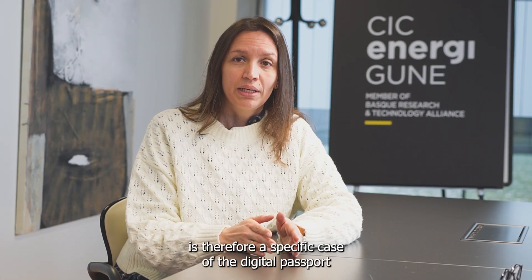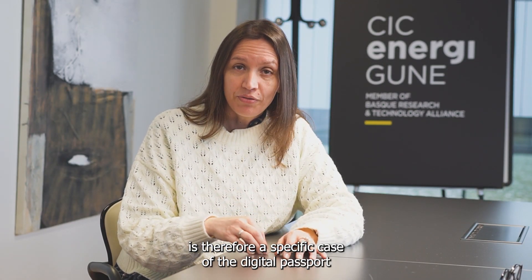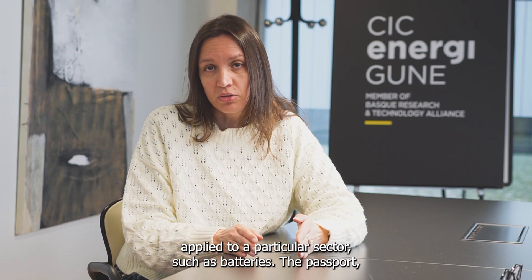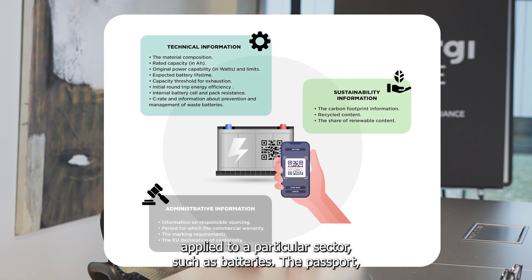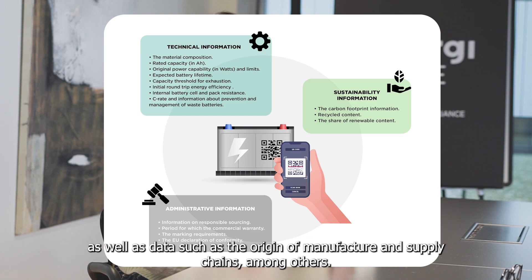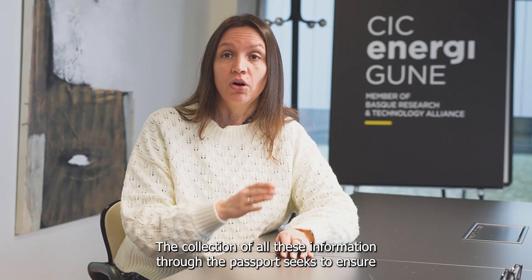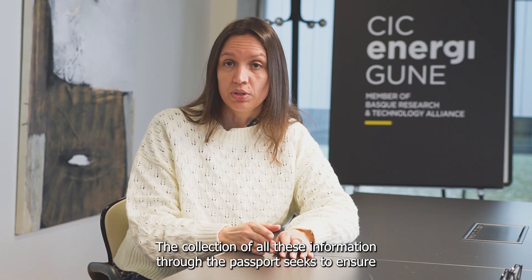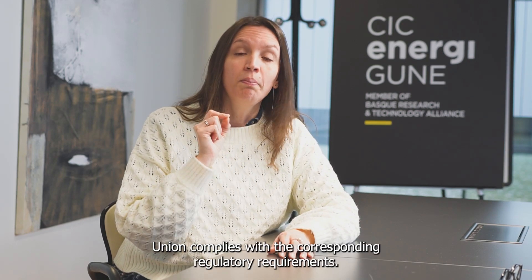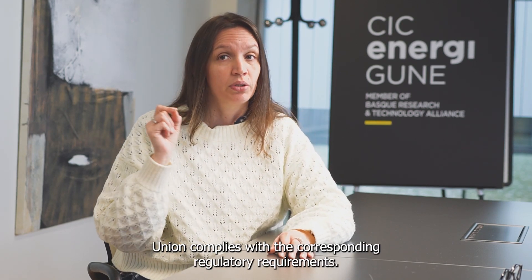This passport is therefore a specific case of the digital passport applied to a particular sector such as batteries. The passport collects all the technical and sustainability criteria as well as data such as the origin of manufacture and supply chains, among others. The collection of all this information through the passport seeks to ensure that each battery manufactured or placed on the market in the European Union complies with the corresponding regulatory requirements.